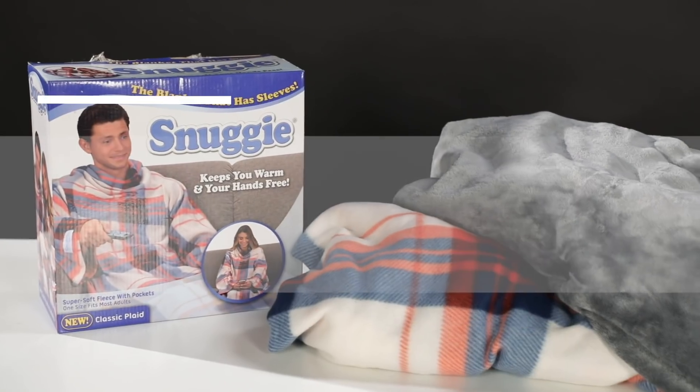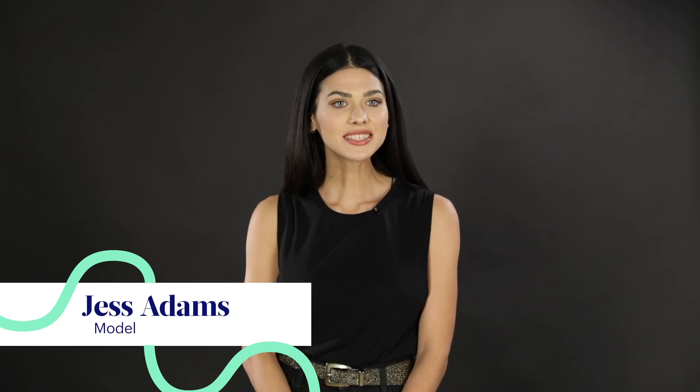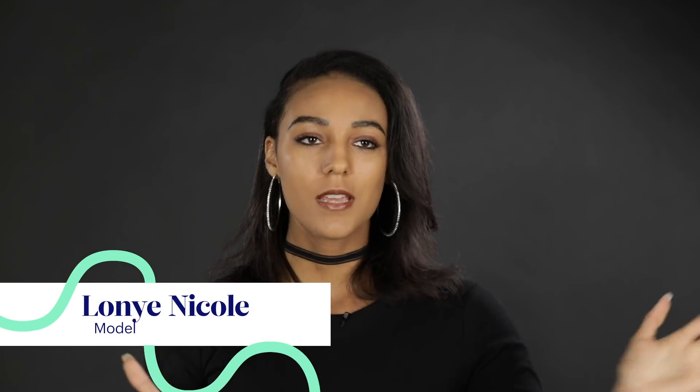Dress it up a little bit. Maybe you're on a date at home with your dog. Hi, I'm Jess Adams, and this is Lanyi Nicole, and today I am styling a Snuggie.